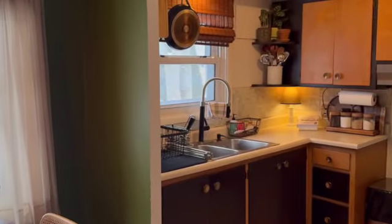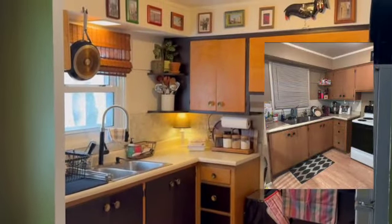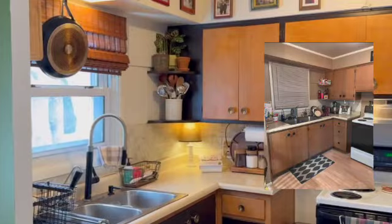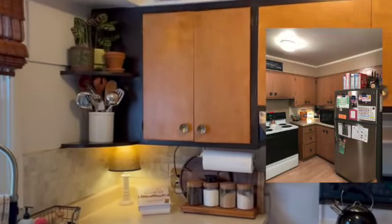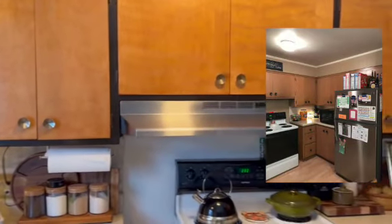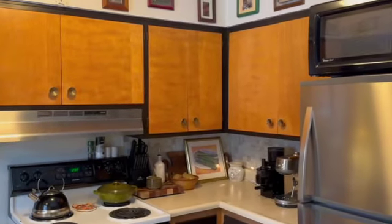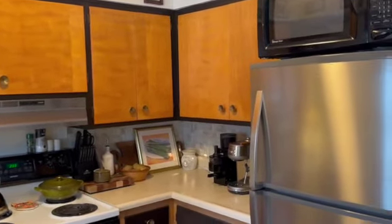Now we are in our small but mighty kitchen. On the screen you'll see some before pictures. We did end up sanding down and refinishing all of the cabinets, which was a massive, massive undertaking that we did not realize. The stain also turned out to be a little bit darker than we wanted, so lesson learned.